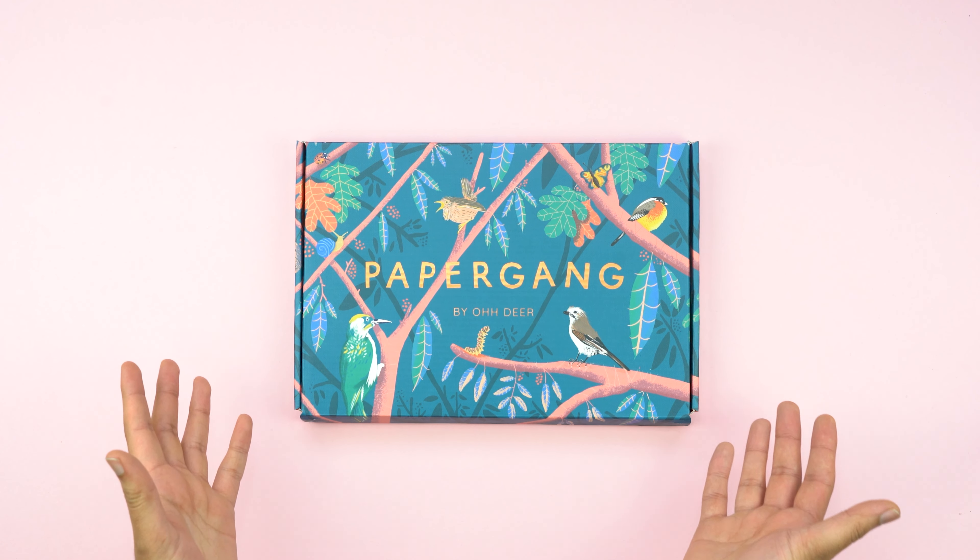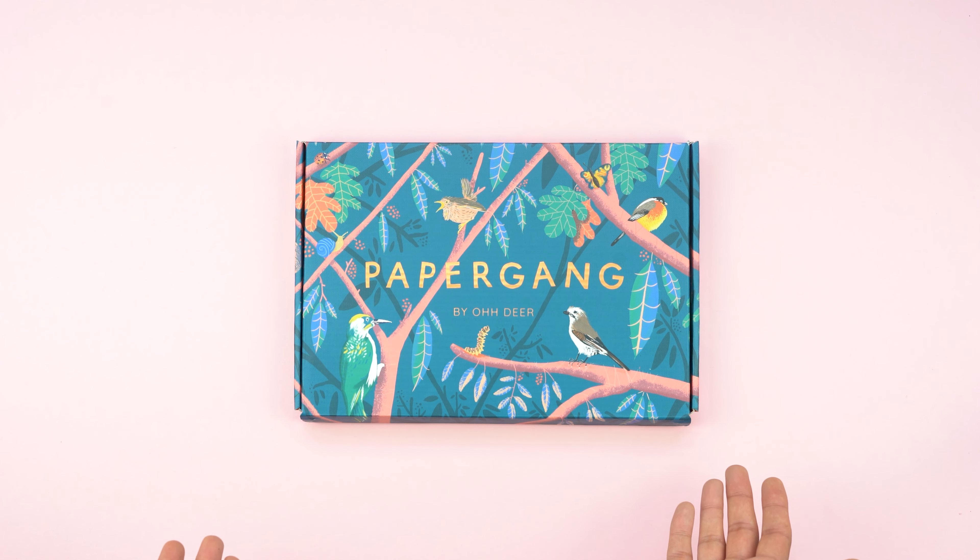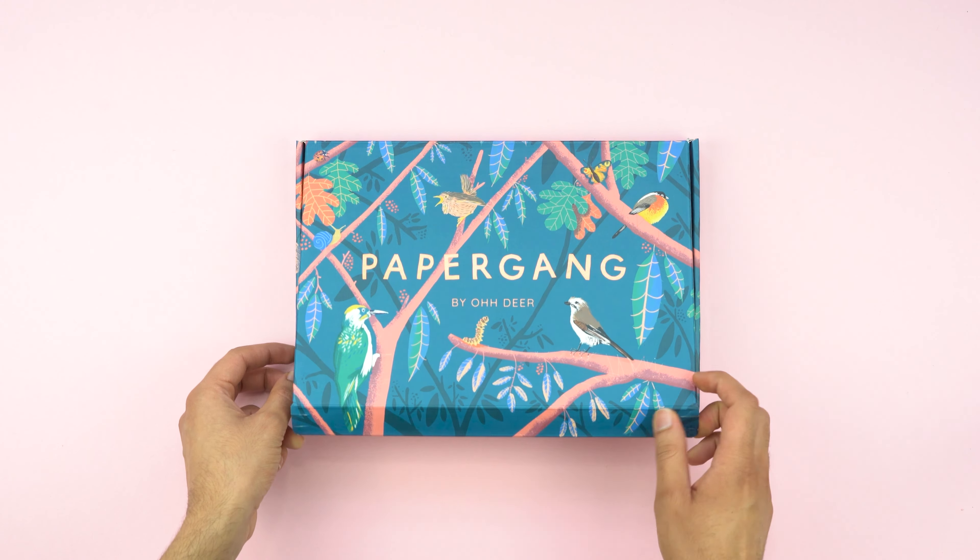Welcome back to another unboxing video. Today we're going to have a look at December's box. We've teamed up with our very own Tom Camp, a designer and very important cog in the Paper Gang machine. Let's take a look inside.